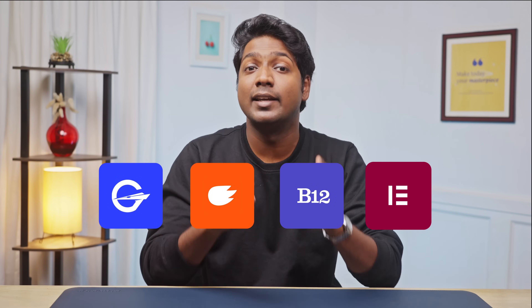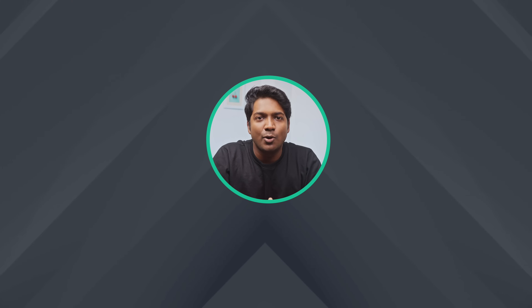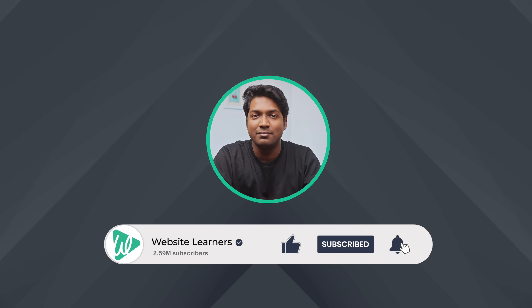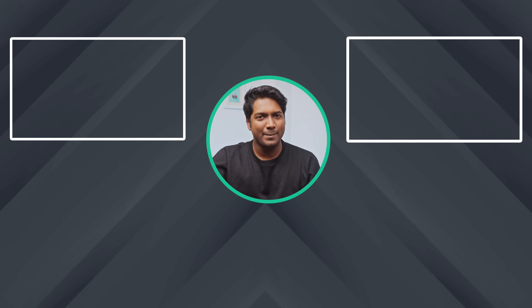These are the four best AI website builders that can help you create a professional website effortlessly. I've given all the links to the tools in the description, so check them out and let me know in the comments which one is your favorite. Make sure you subscribe to Website Learners for more videos like this one. Thanks for watching — I'll see you in the next video. Take care, bye bye.